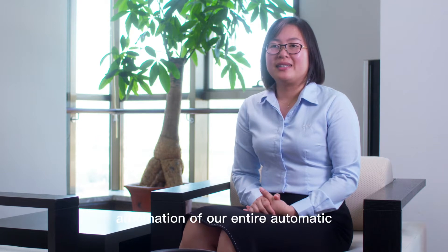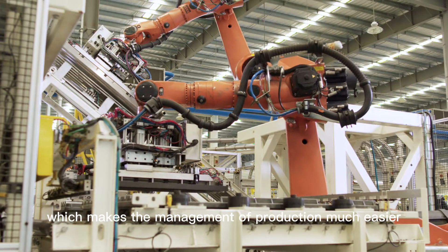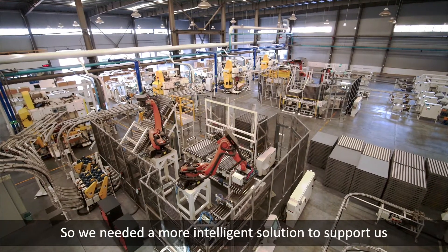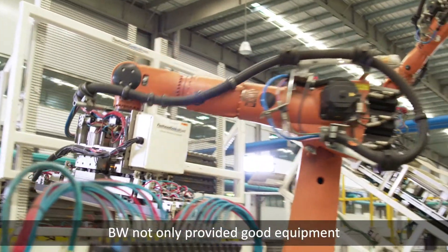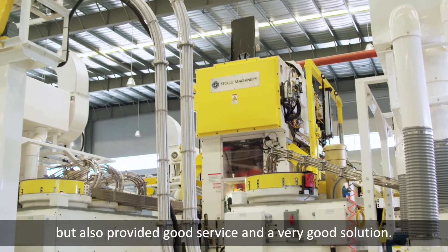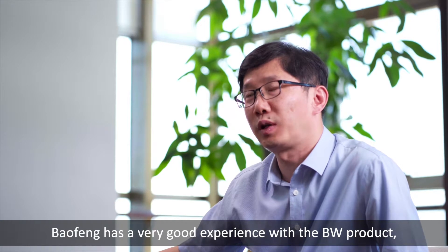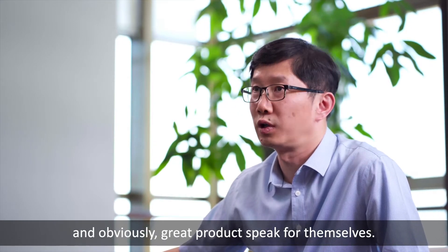Our BW system contributes greatly to improving the automation of our entire automatic canning line. Greater automation means that we can minimize labor, which makes the management of production much easier, so we need a more intelligent solution to support us. BW not only provides good equipment, but also provides good service and a very good solution. Bao Fong has a very good experience with the BW product — greater products speak for themselves.